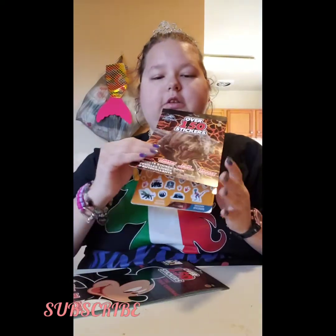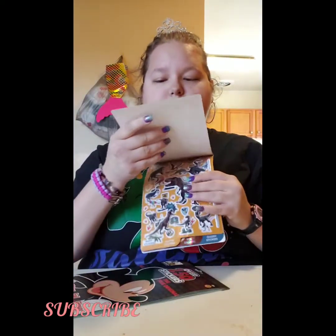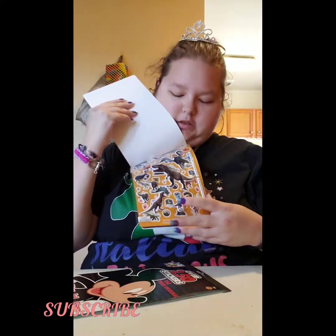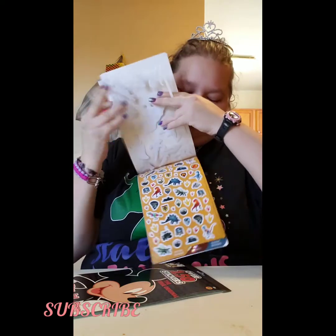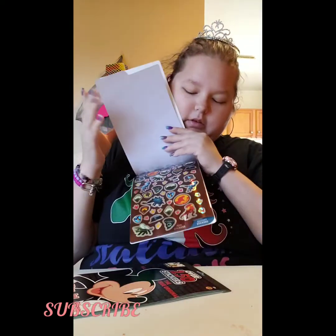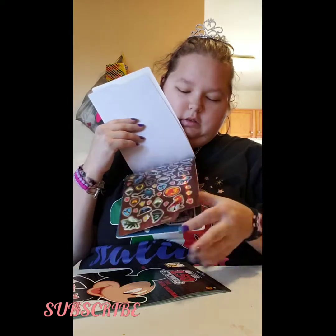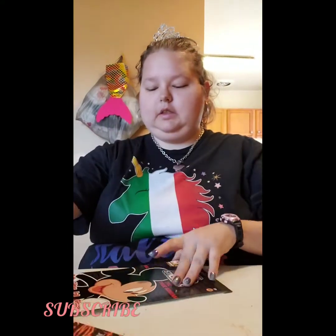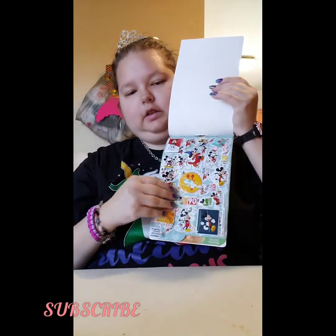First I'll show you the stickers — it comes with puffy, glitter, and glossy. Here's the puffy one, and then these, and then these, and the next is the Mickey 90th, and then the CDs.